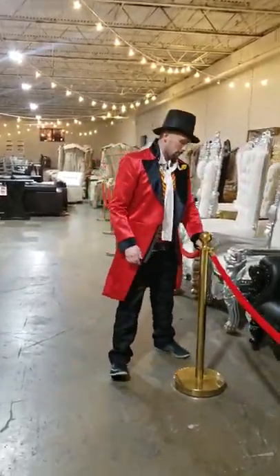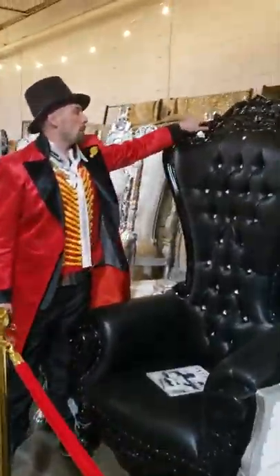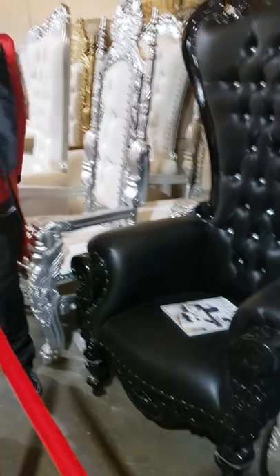These are the real deal chairs. They come with a certificate of authenticity if you need one. They're six feet tall. The nail heads are all evenly spaced. The buttons are beautiful crystal. This is a very heavy chair — solid wood mahogany.